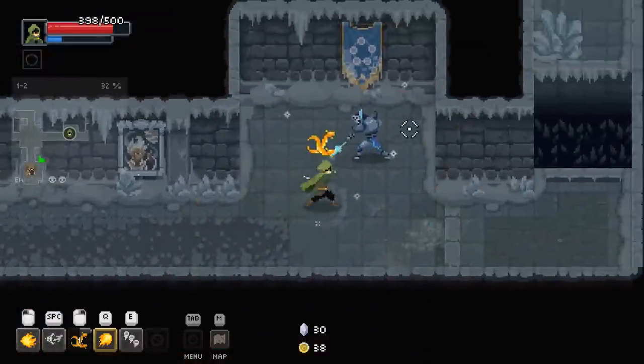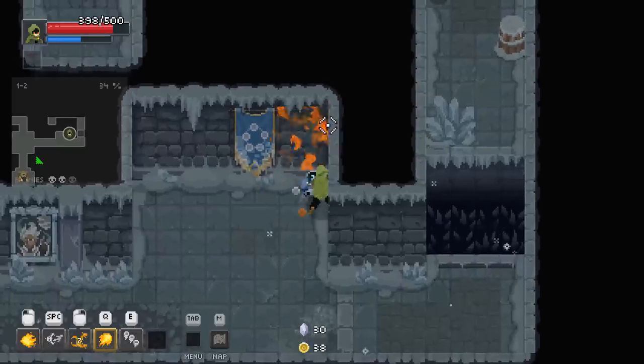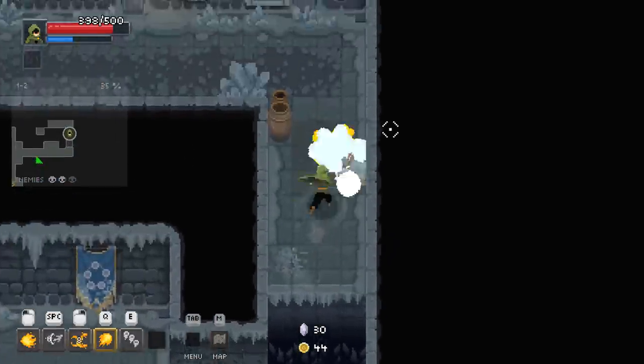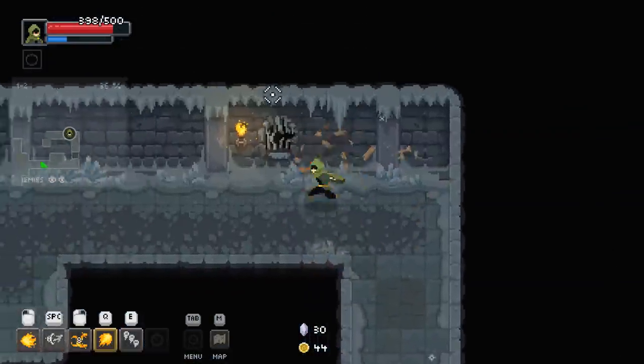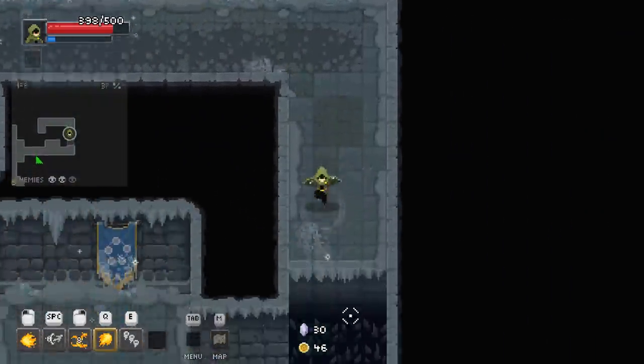I didn't even know that was an attack — good lord. That's the problem: I'm trying to learn all these new attacks on each of these new enemy types each time, and I'm taking like one hit each time trying to learn what they do. We'll get it all locked in though. I think our metagame knowledge is going to grow slightly as we get further into this.